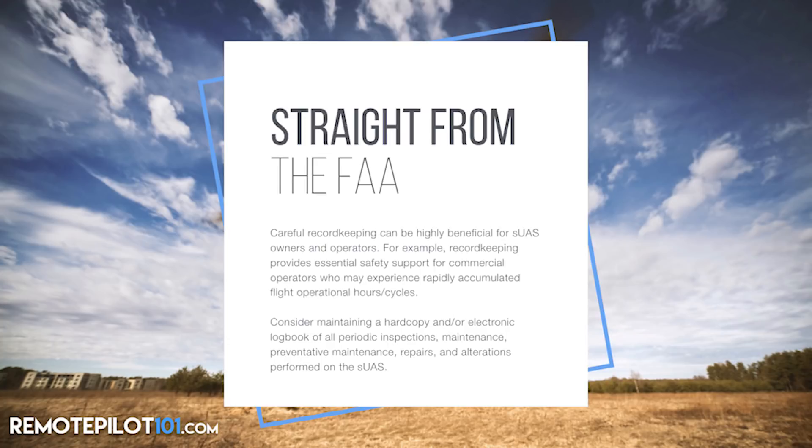We should be working to create a maintenance schedule. But don't take it from me — let's dig a little further on what the FAA has to say in Part 107 regarding documentation. Straight from the FAA: careful record keeping can be highly beneficial for small unmanned aircraft systems owners and operators. Record keeping provides essential safety support for commercial operators who may experience rapidly accumulated flight operational hours and cycles. Consider maintaining a hard copy and/or electronic logbook of all periodic inspections, maintenance, preventative maintenance, repairs, and alterations performed on your small unmanned aircraft system.